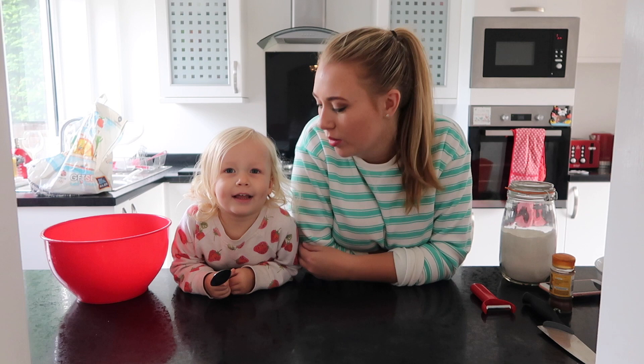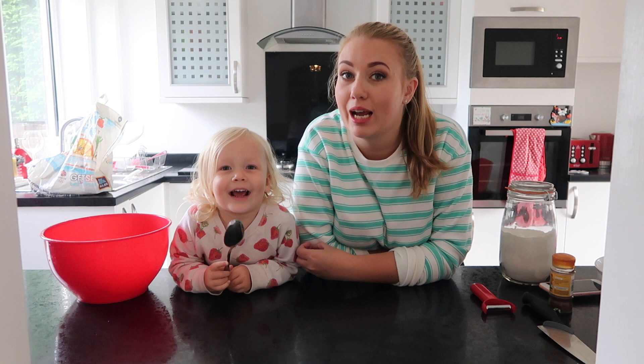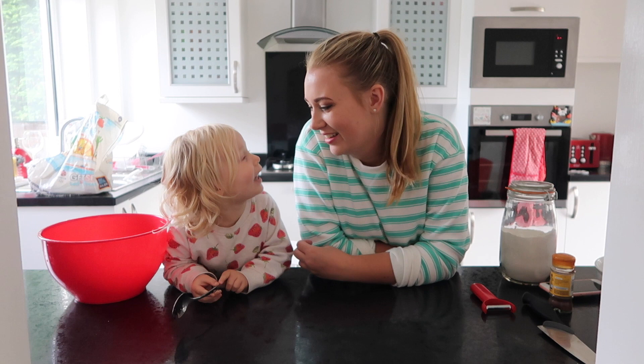Hey everyone, welcome back to my channel. I'm Lottie and this is my daughter. What are we going to make? Apple pie. She thinks it's an apple pie. We're making apple crumble, aren't we? Apple pie.